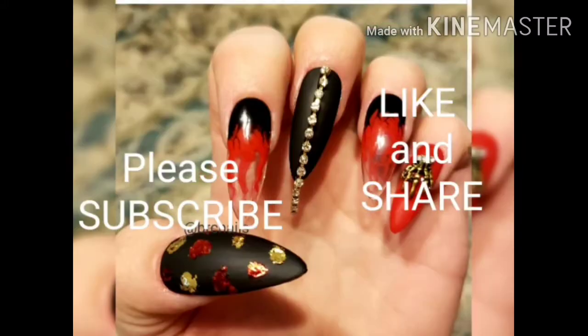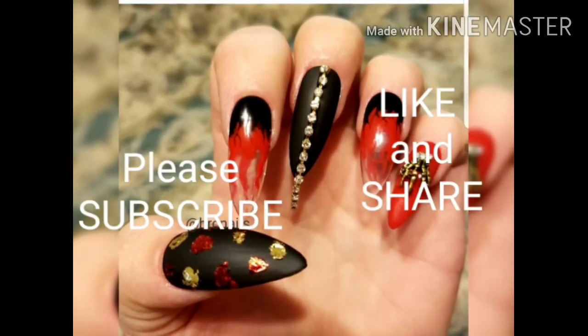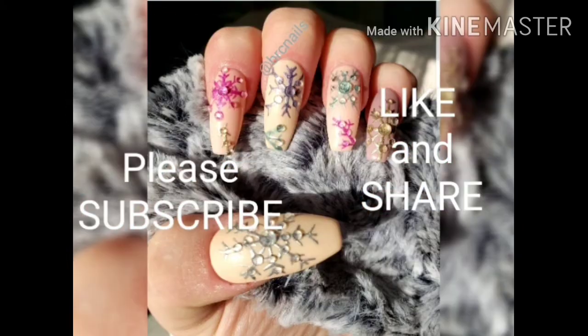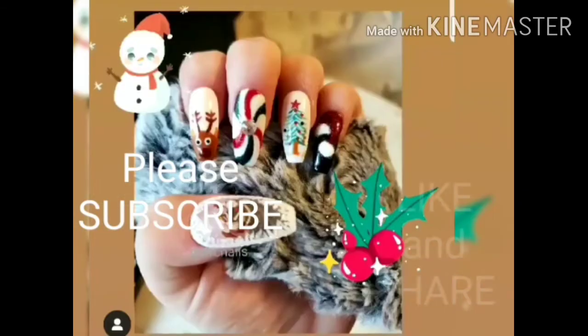Hello darlings! Please don't forget to like, share, subscribe. If you're another YouTuber, let me know down in the comments and I will still be back. Now stay safe, wear your mask, and here's the video!